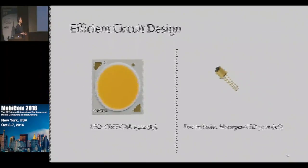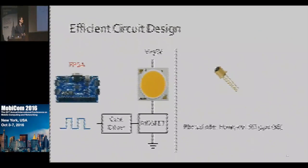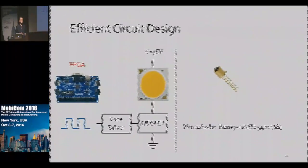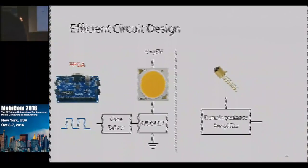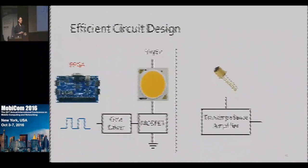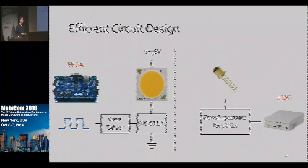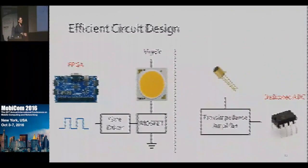A desirable receiver should respond fast with a high gain. At the transmitter side, in addition to a common MOSFET switching on and off the LED, we add a gate driver to speed up the switching and minimize the impact of the LED's rise time. At the receiver, we use a trans-impedance amplifier which ensures that the photodiode responds fast and amplifies the signal with a high gain. Then we sample the signal using a USRP for its high sampling rate, but we can easily replace the USRP with a low-cost analog-to-digital converter to save energy.